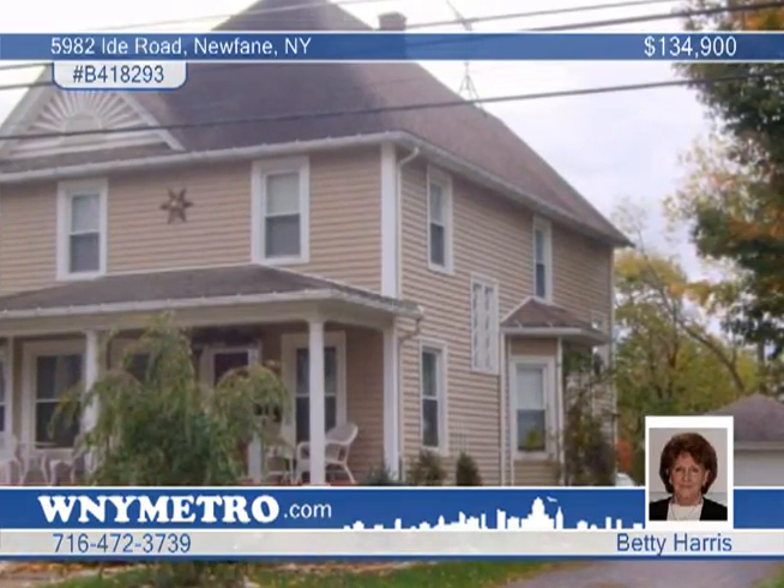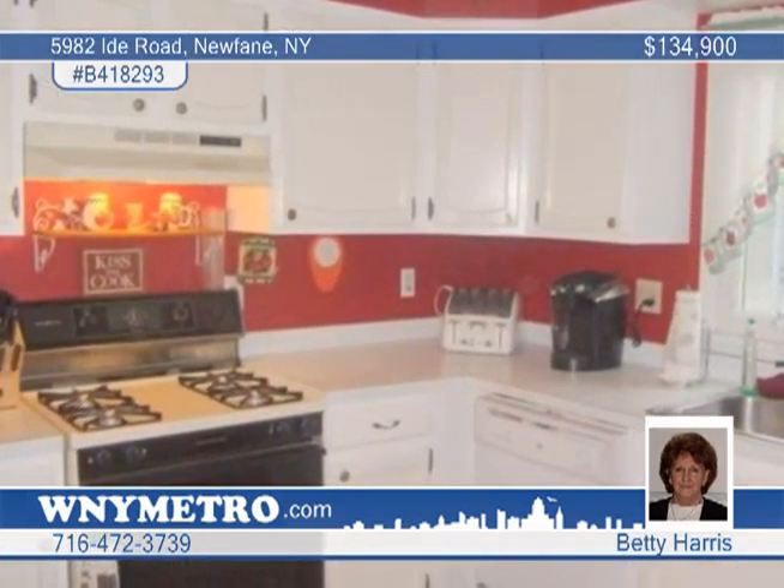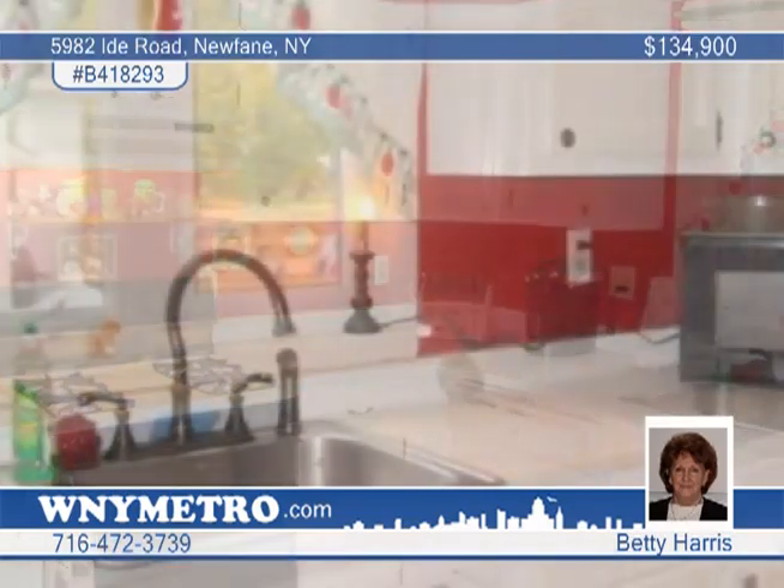This historic circa 1900 well-maintained Victorian awaits your antiques. This property is on an escarpment of 18 Mile Creek. The charming leaded glass entry door leads to an open formal living and dining rooms. The pristine white kitchen cabinets are abundant in the large kitchen.